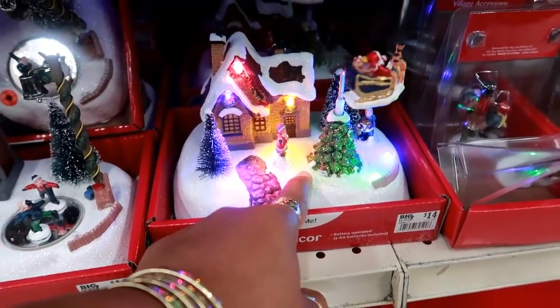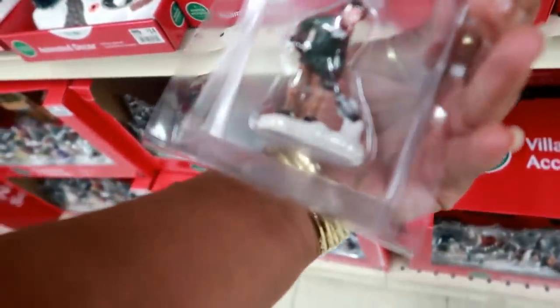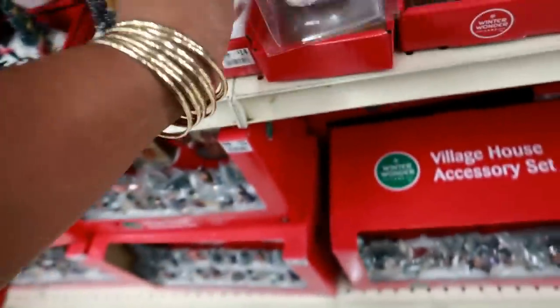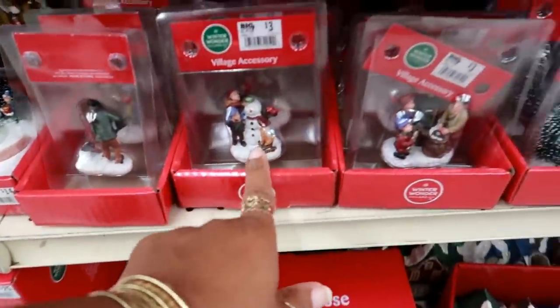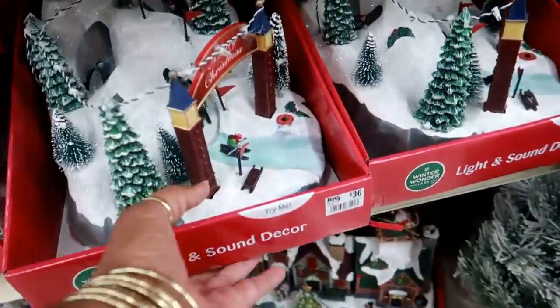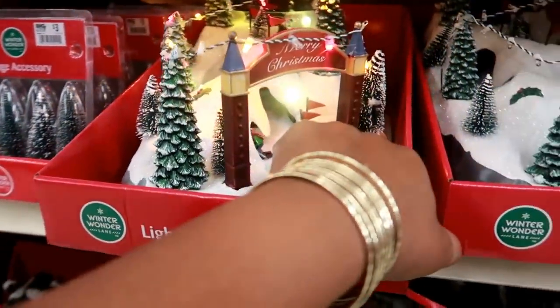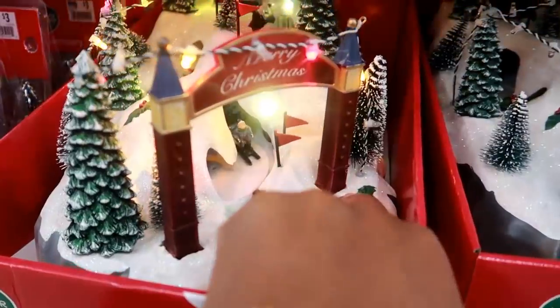Look at Santa! These little individual ones are $2.50 — some range between $2.50 and $3. The mini trees are $3. Oh, I like that one — they're all skiing down!